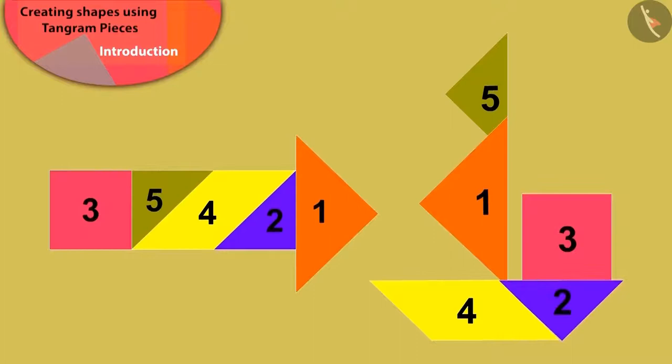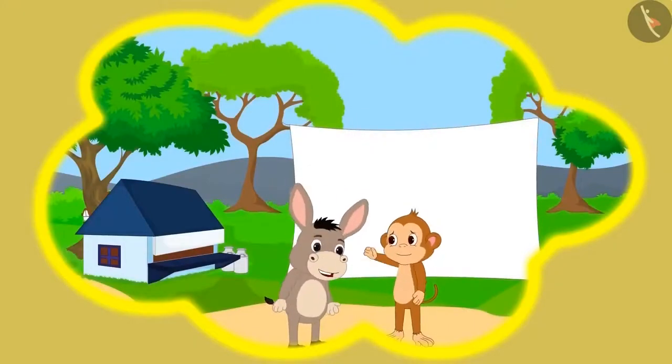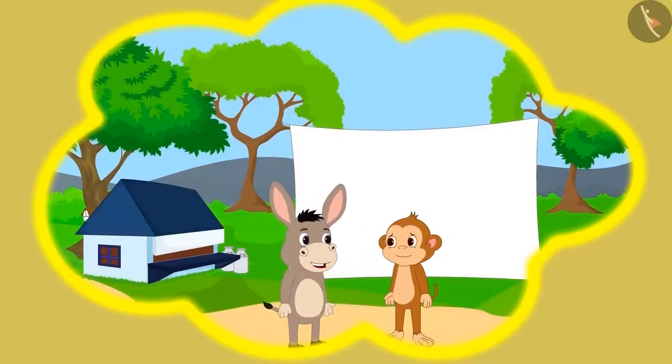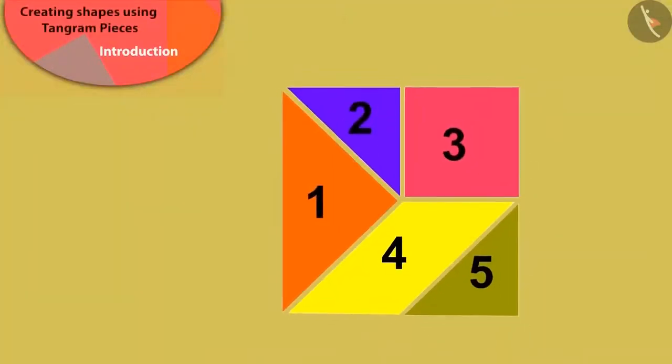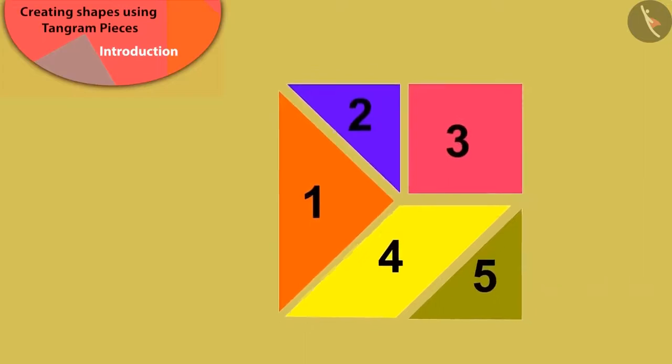You can also try to make these types of shapes. Now, what Babban and Bholla will do next, we will see in the next video. Till then, you can make shapes and play games with this Tangram.